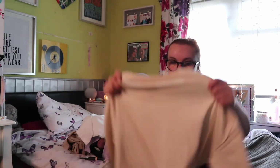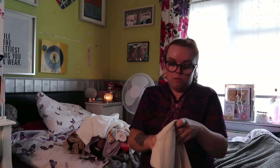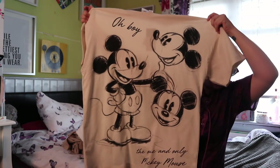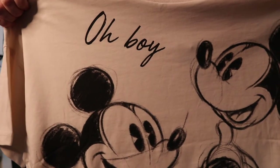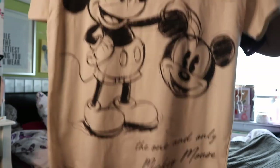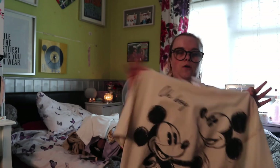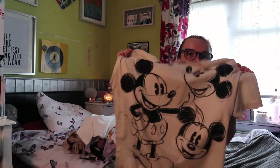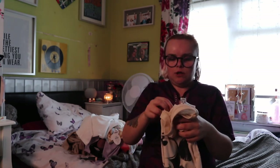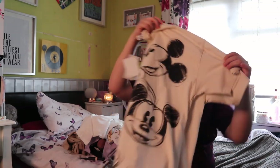The next thing I picked up was this Disney top for £8. I got it in a small — it's a Mickey Mouse top. It says 'Oh Boy' and it's like Mickey Mouse holding balloons of his face, which is very Florida-esque because Florida has lots of Mickey Mouse balloons and people take their photo holding them. It also says 'The One and Only Mickey Mouse' at the bottom. Super cute and I cannot wait to wear this.